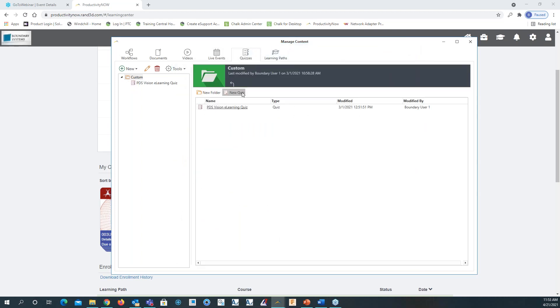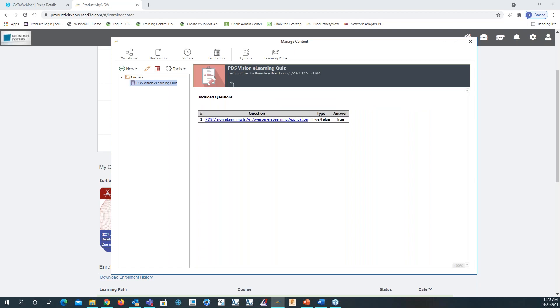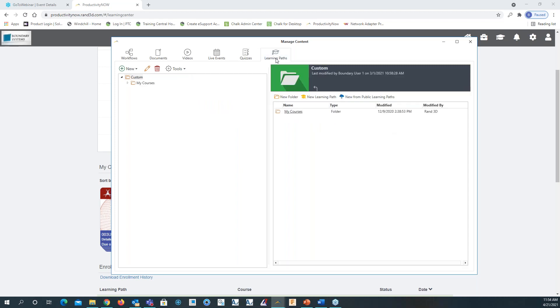Quizzes — you can also create your own custom quizzes for training. We have one quiz called PDS Vision eLearning Quiz. We created a test example quiz: 'PDS Vision eLearning is awesome — eLearning application, true or false.' There's also the learning path, where you can get creative with the course you're creating.